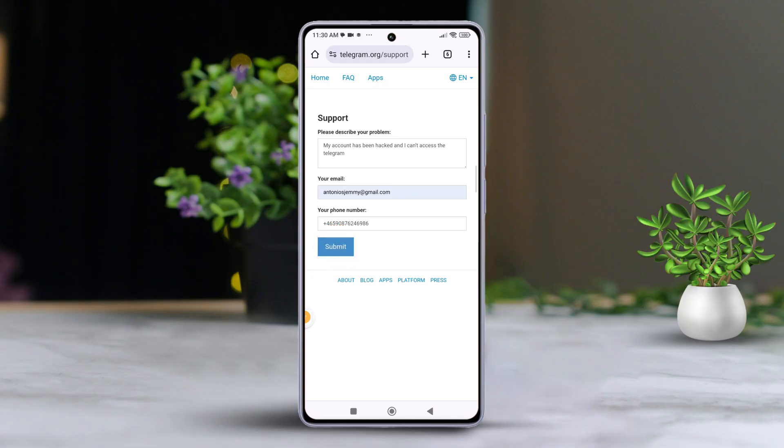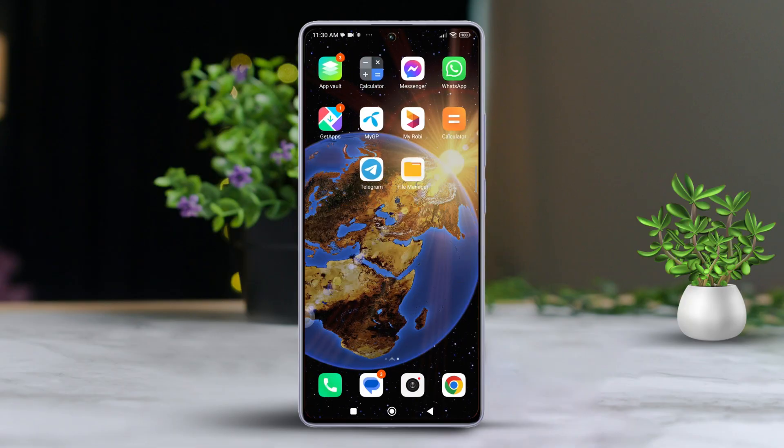After that, the support team will reach out to you via email or the phone number you provided. Then you should get your hacked account back within 48 hours.